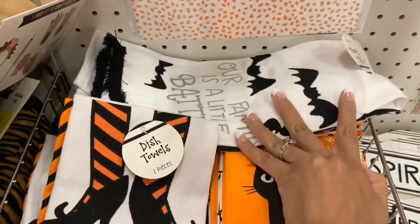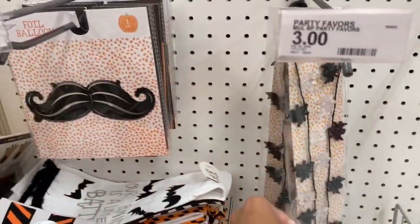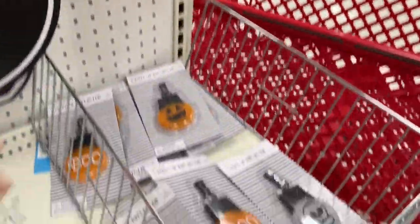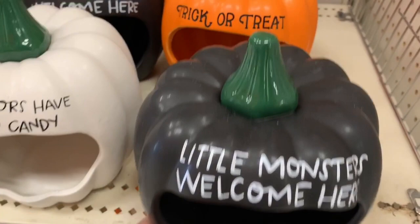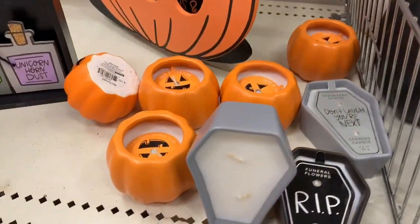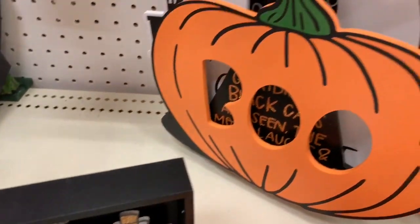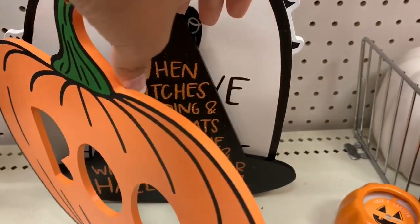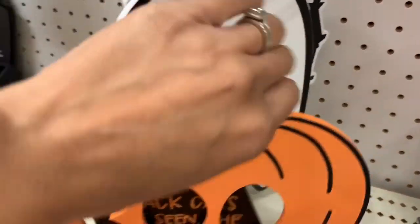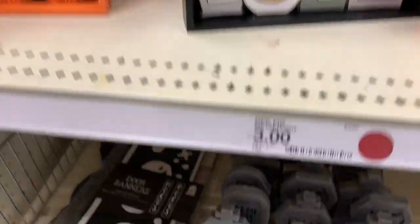Moving over to the Halloween section, they had Halloween kitchen towels in three different designs, all sets of two. They had a ton of different kids' activities — one whole section was just full of kids' stuff, so I'm definitely going back to make Halloween goodie bags for my party. They also had Halloween candles and a bunch of indoor and outdoor decor. They had really cute Halloween pillows in maybe three or four different designs — since I'm having a Halloween party, I'm thinking about going back for those.